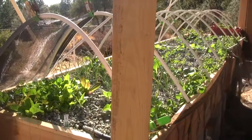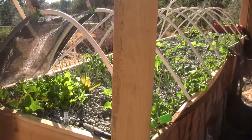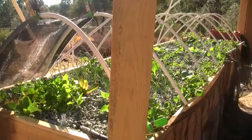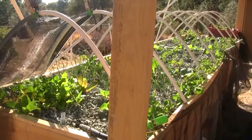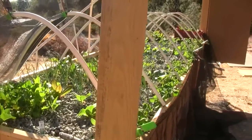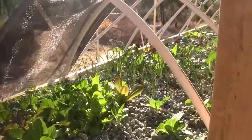Hi there, this is Ross again at Woodfire Power. This is the day 14 update on progress on the new 4x16 aquaponics system. Pretty amazing progress happening — let me take you through it to show you how the plants are doing.